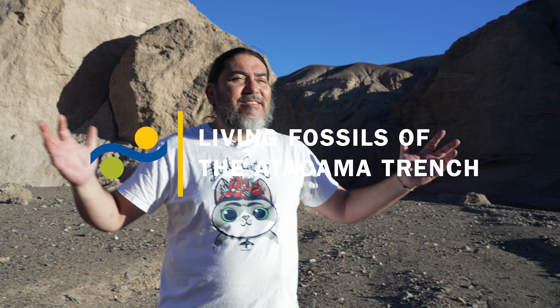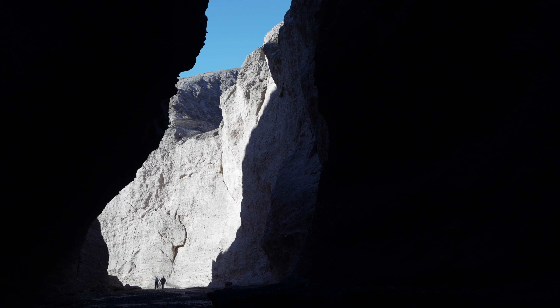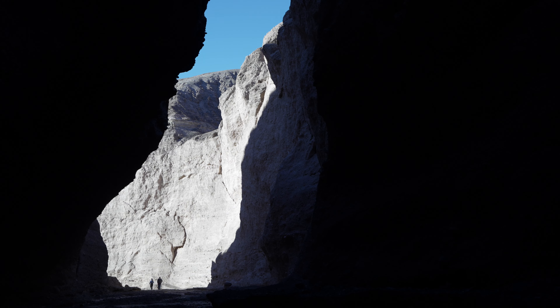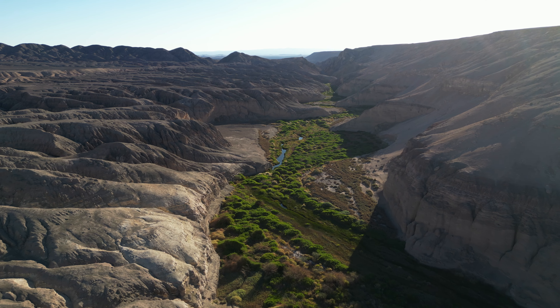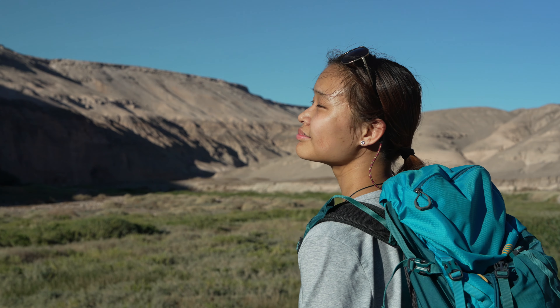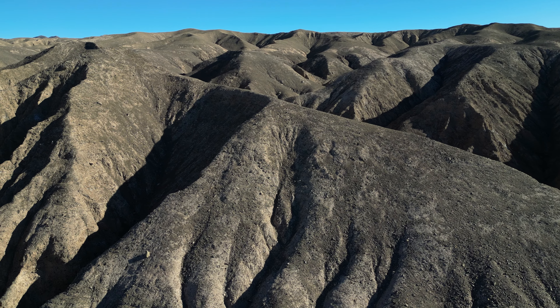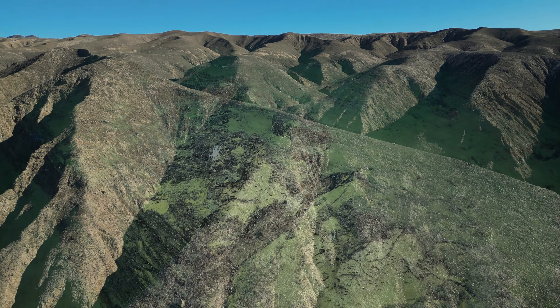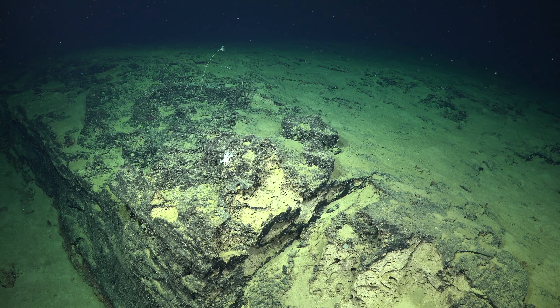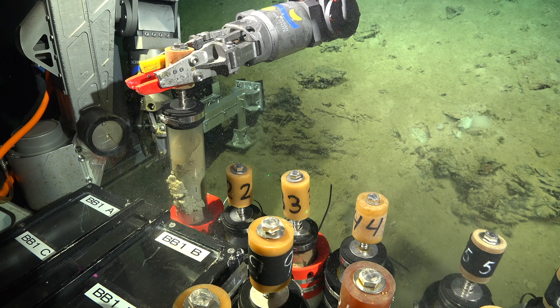Welcome to the Atacama Desert. We're here because understanding this kind of environment gives us hints on how life has adapted — life that at some moment came from the Pacific Ocean, which is the place we're going to explore now thanks to the Schmidt Ocean Institute. I'm interested in comparing how the microbes of the desert compare to the microbes on the seafloor of this region.